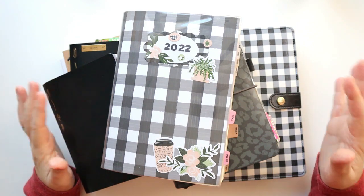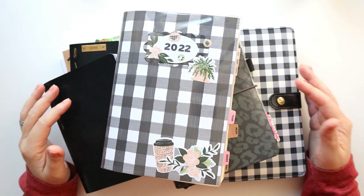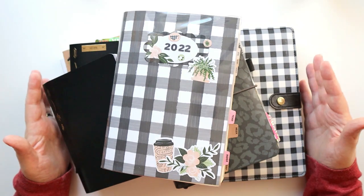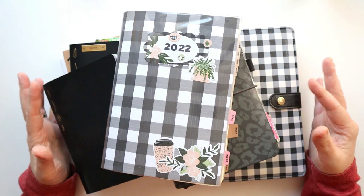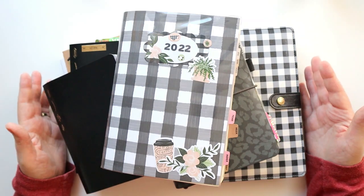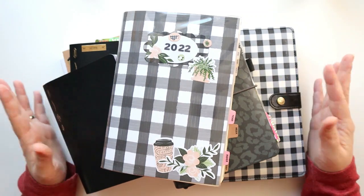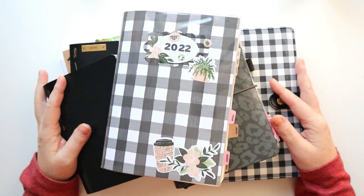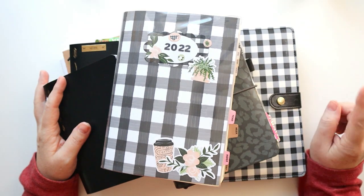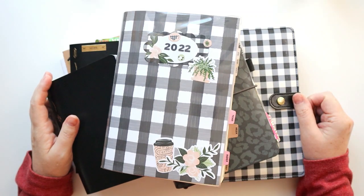Hey there planners! This is the fourth and final video in my 2022 planning favorites, covering the planners and notebooks that I used and loved most. I'm going to go through them one by one, kind of in order of when and how I used them, and talk about what I loved about them and why they might need to be on your wish list or gift list this year. So go grab your planners and let's get planning!